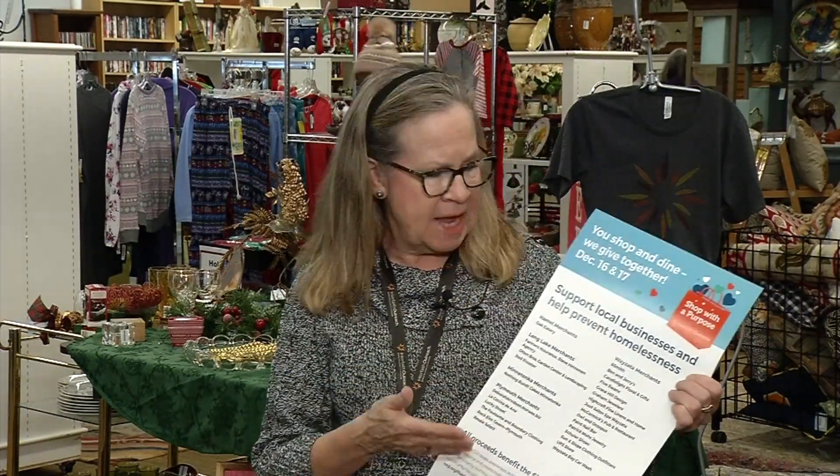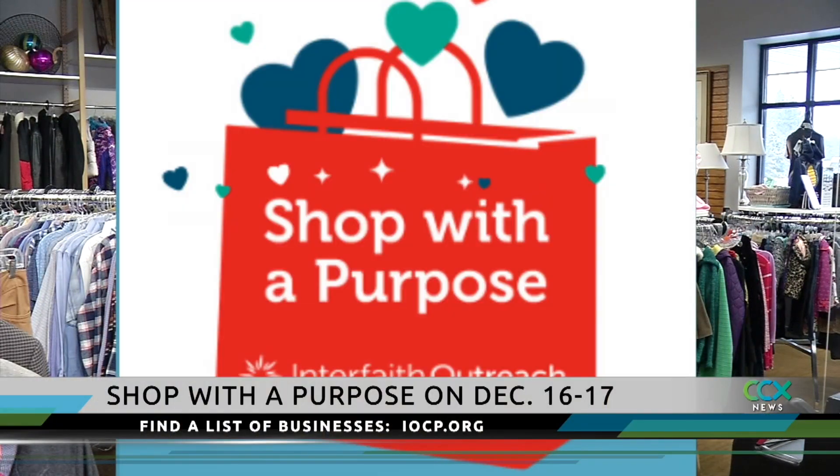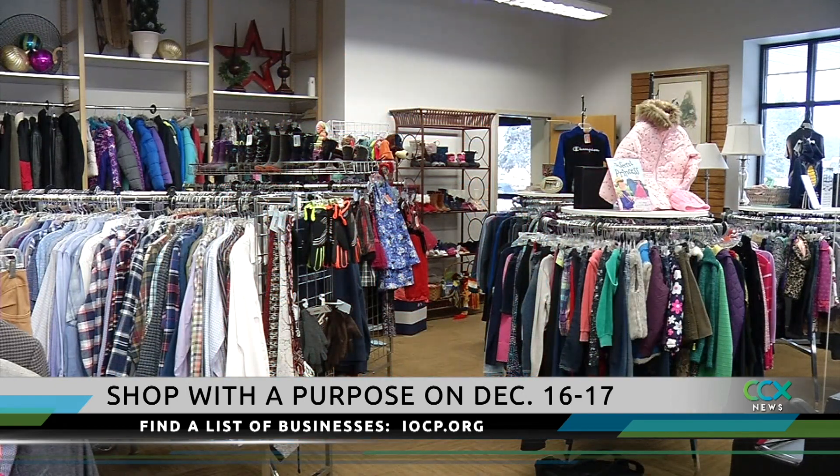The largest fundraising campaign of the year for Interfaith Outreach is underway, and they have a few big events to coincide with your holiday shopping. The first is Shop with a Purpose, taking place on December 16th and 17th. You can find a list of participating businesses on the Interfaith Outreach website. All proceeds go toward the Sleep Out campaign, which helps prevent homelessness.